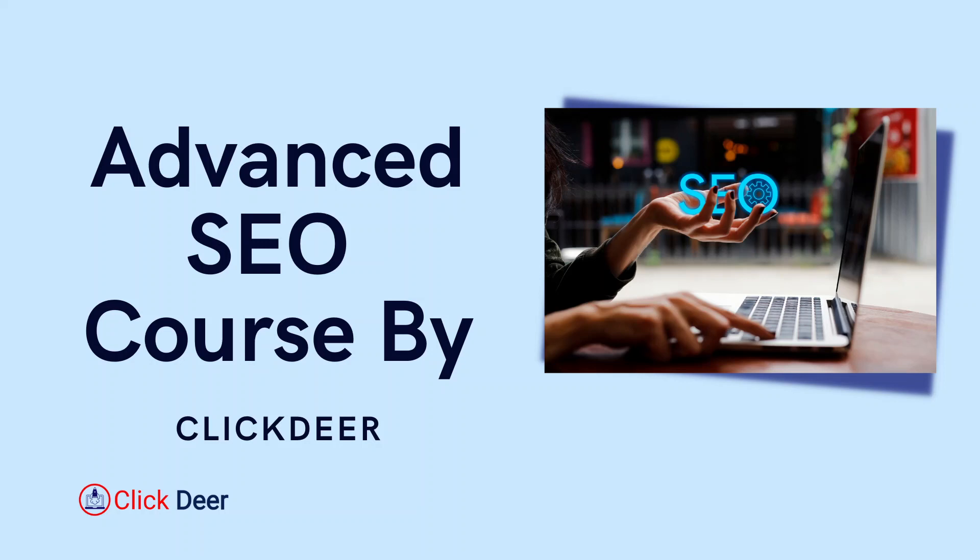Hello, SEO professionals, and welcome back again to this advanced SEO course being offered by Clicktear. Today, I'm going to teach you how you can leverage category pages for an e-commerce store to skyrocket the organic traffic to that e-commerce store.